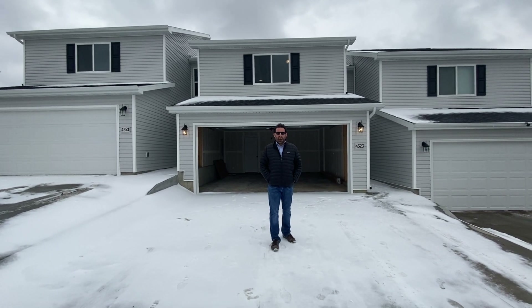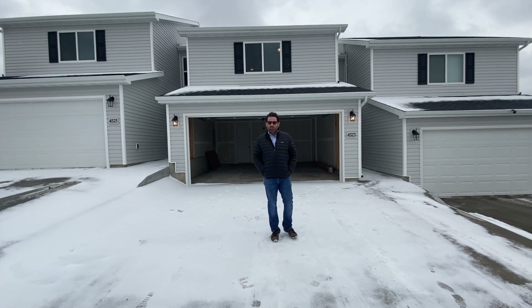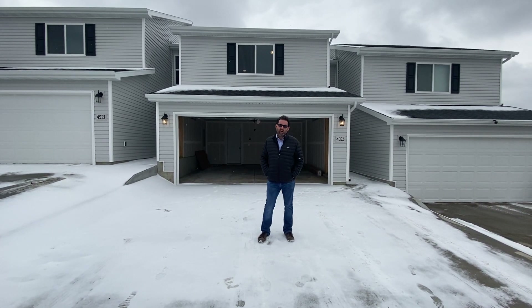Hi, this is Dan from Rockets with 30 Hoops. Today I'm out at 4523 Corvette Street. This is a development part of West Mandan and the West Hills development. What I'm going to show you today is an interior unit of a triplex.